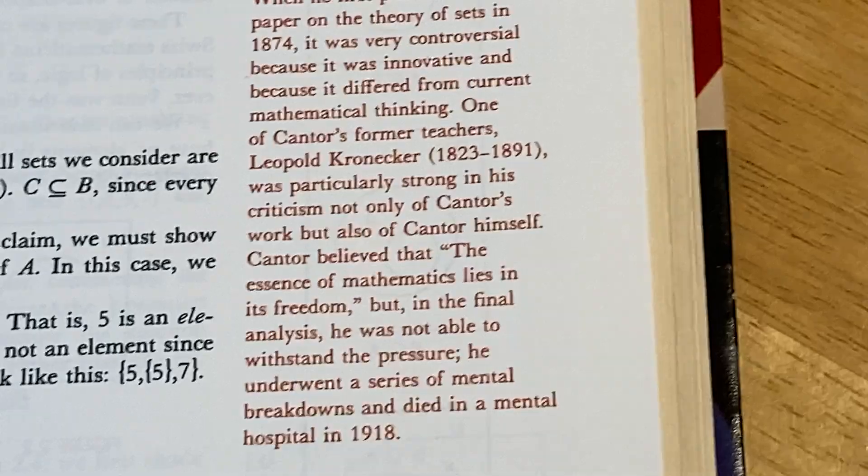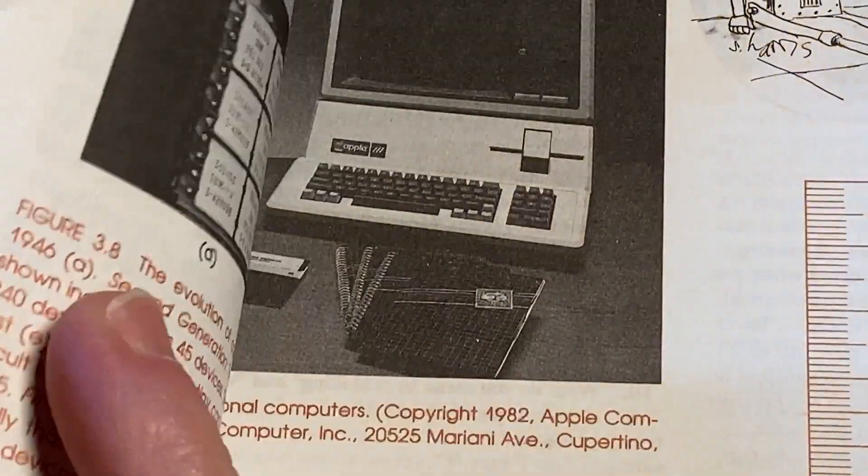Cantor believed that the essence of mathematics lies in its freedom, but in the final analysis, he was not able to withstand the pressure. He underwent a series of mental breakdowns and died in a mental hospital in 1918. That is dark. And he did produce some really hard math surrounding his work on infinity.